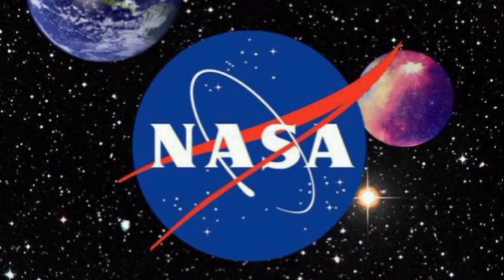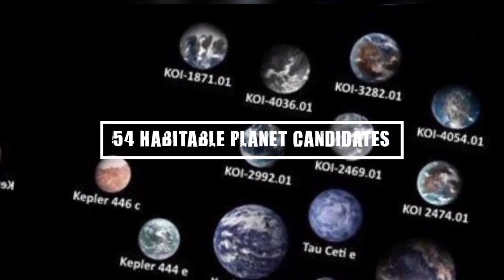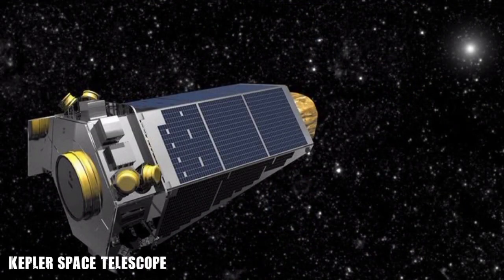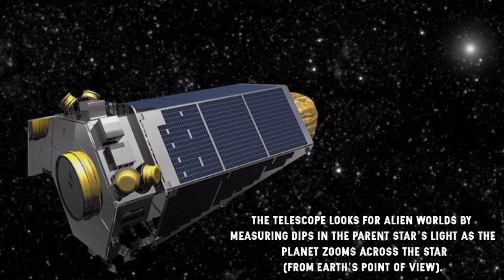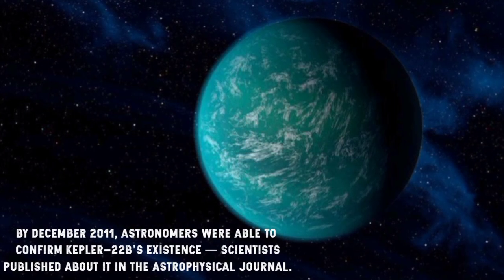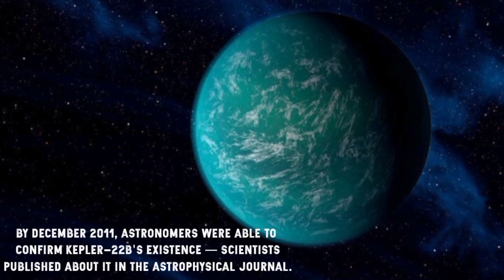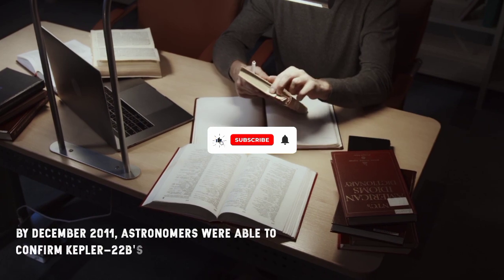NASA first announced Kepler-22b as part of a set of 54 habitable planet candidates in February 2011. All of these planets were found by the Kepler Space Telescope. The telescope looks for alien worlds by measuring dips in the parent star's light as the planet zooms across the star from Earth's point of view. By December 2011, astronomers were able to confirm Kepler-22b's existence, and scientists published about it in the Astrophysical Journal.